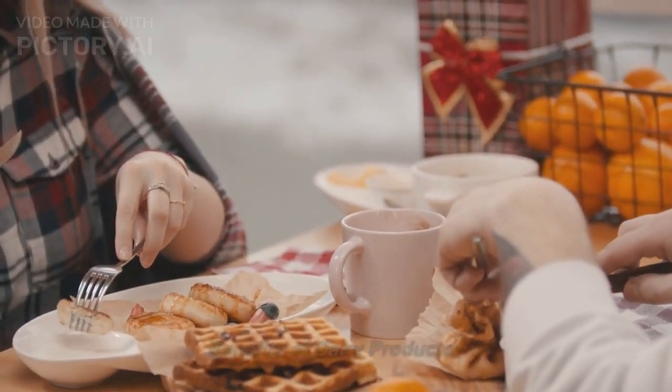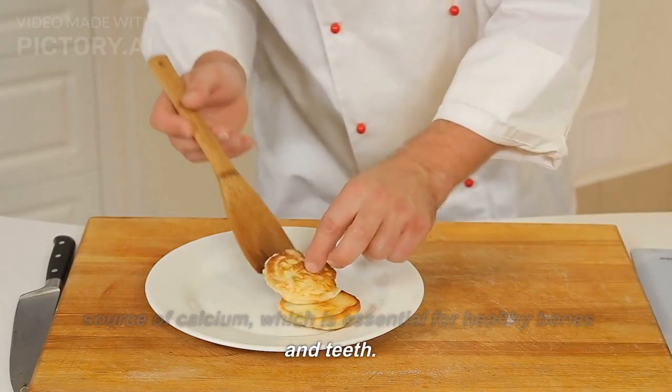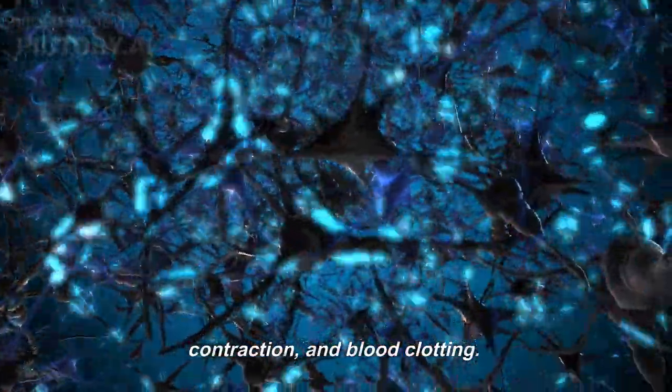Benefits of Dairy Products: Source of Calcium. Dairy products are an excellent source of calcium, which is essential for healthy bones and teeth. Calcium also plays a role in nerve function, muscle contraction, and blood clotting.